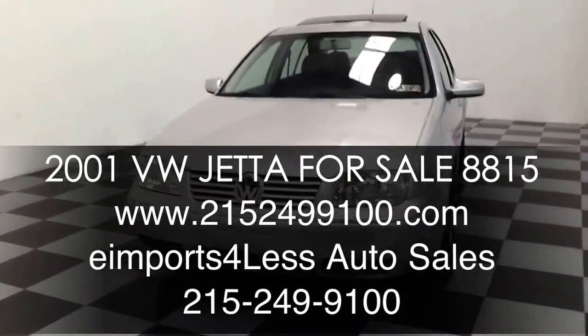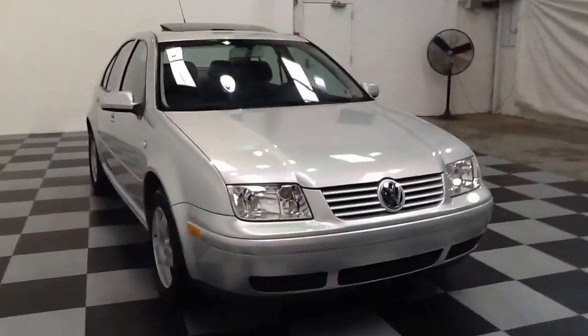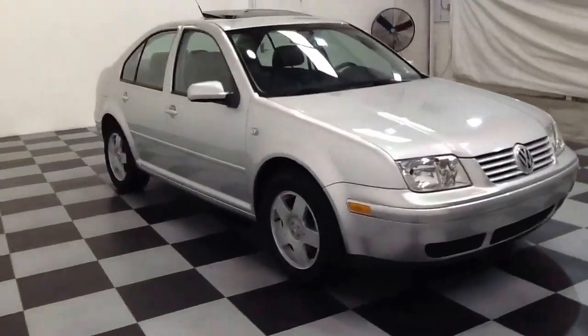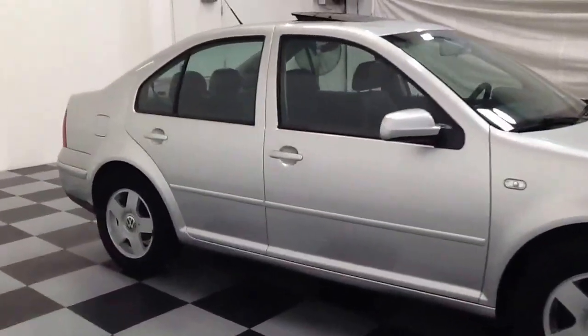Welcome to e-Imports for Less video review. This review features a 2001 Volkswagen Jetta. This vehicle has 87,000 miles on it and is powered by a 2-liter 4-cylinder engine.